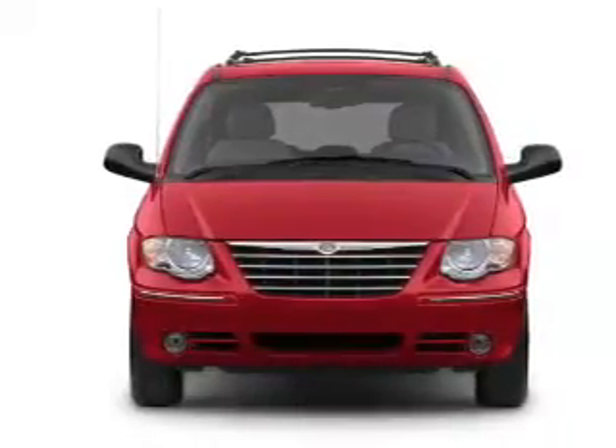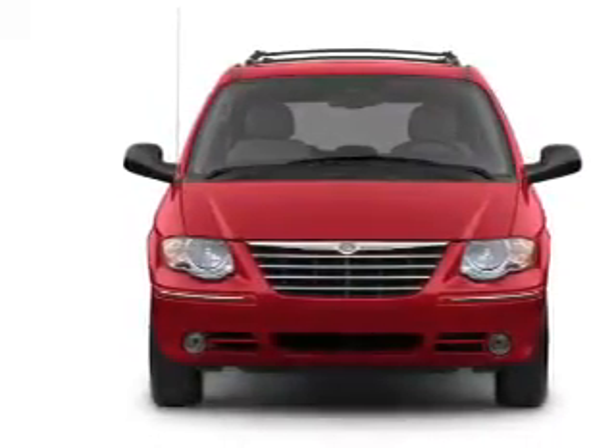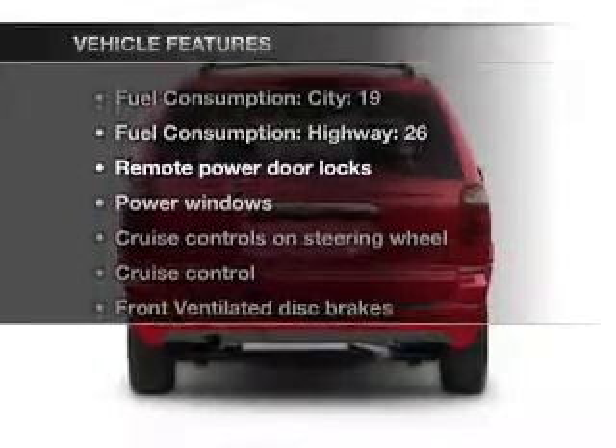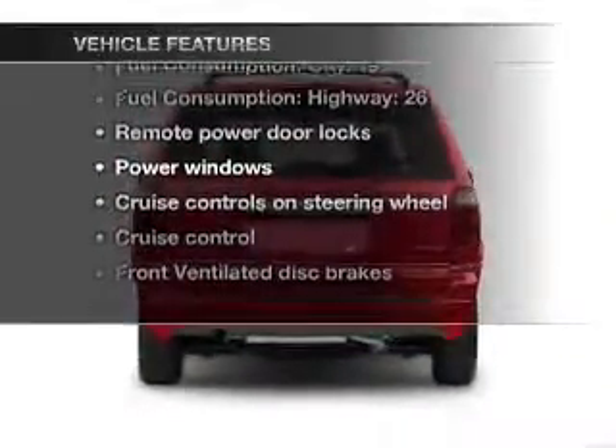With a solid six-cylinder engine connected to a smooth-shifting automatic transmission, and with these notable features, you won't want to miss out on the opportunity to own this amazing ride.